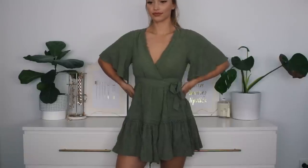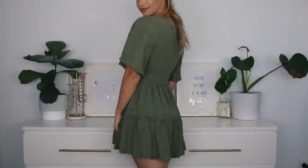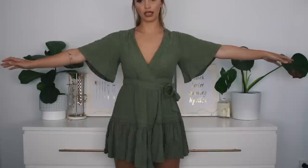You guys probably want to see what the items are now, so let's start off with the first dress. This one is called the Texas Stranger Dress and it is 79 Australian dollars. I got the size small, which is perfect for my body shape — roughly a size eight to ten. The fabric is amazing — it looks like it could be a linen fabric, but it's just a really nice thick, heavier cotton.